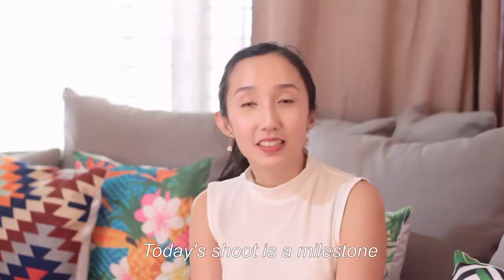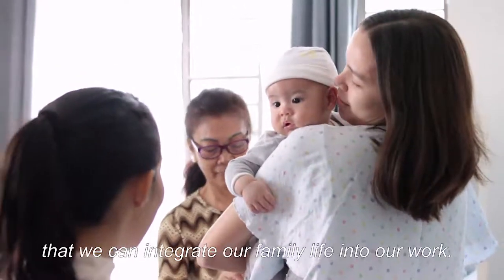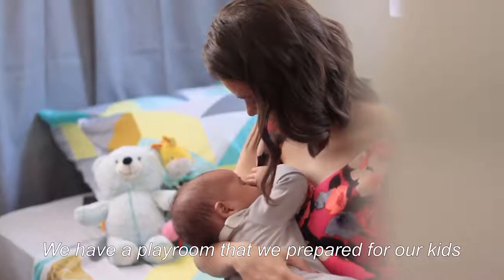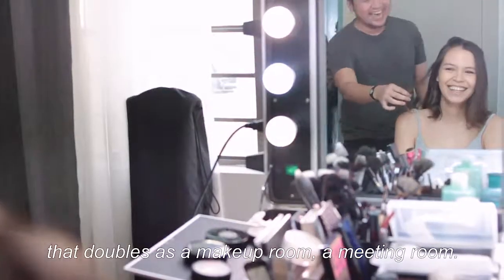Today's shoot is a milestone because we're doing it in our office. We really designed it in such a way that we can integrate our family life into our work. We have a playroom that we prepared for our kids that doubles as a makeup room and a meeting room.